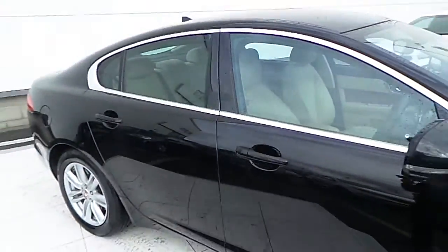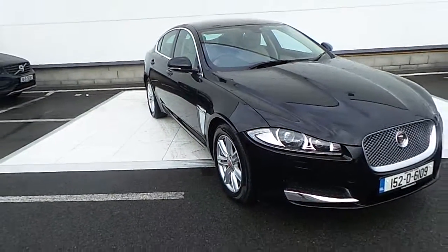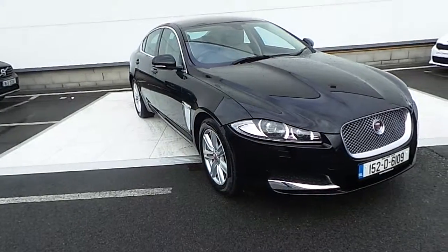If you have any further queries on this car or any other cars we have here in stock at HBS, please call 01870 1400 or pop into us here at Airside Retail Motor Park in Swords. Thanks very much for viewing.